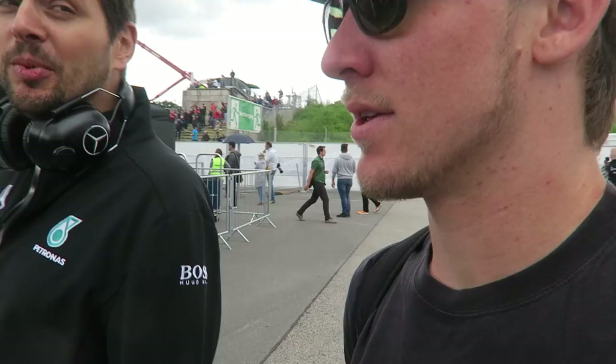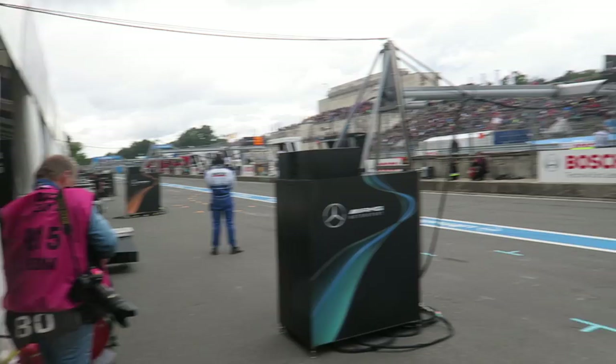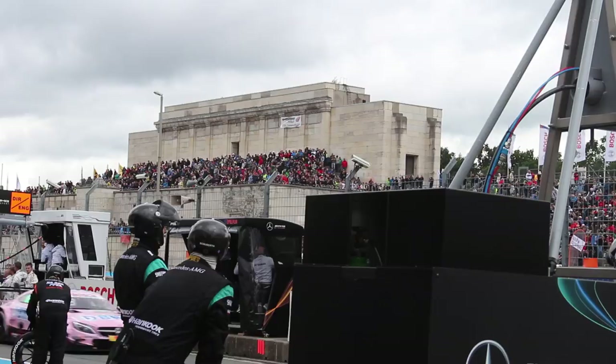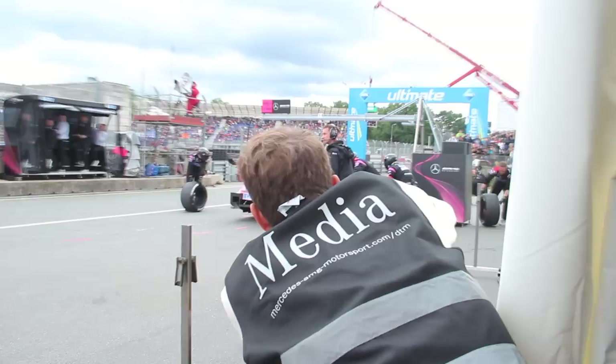We're going into the boxes — straight to the box. We're going to go meet our Canadian driver Gary Pafford from the UK. Let's go. Look at this. We need some ear protection. Pretty in pink. I need these, thank you.